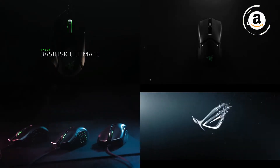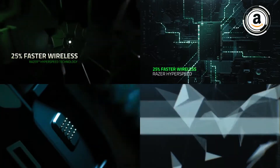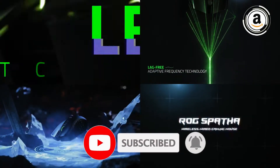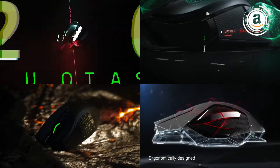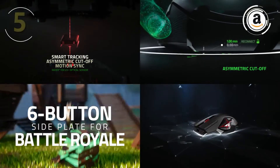Hey guys, in this video we're breaking down the five best wireless gaming mice in 2021, including options for every type of consumer. If you're looking for a mouse for video games or app development, all of the products are covered. For more information on the best and most up-to-date pricing on the products mentioned, be sure to check the links in the description below. Let's get started.